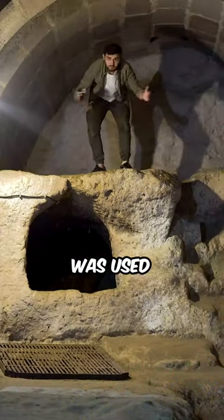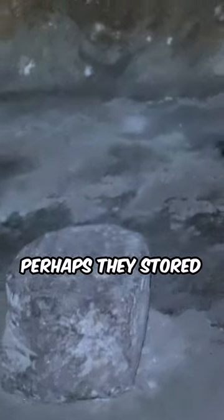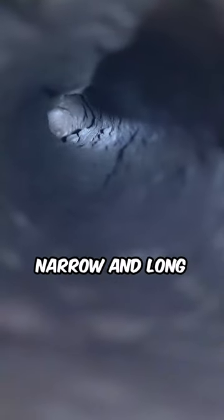This pulpit was used for teaching lessons. There's a small room here — perhaps they stored textbooks in it. In one of the connected rooms, there's a communication hole in the ceiling. They've dug it very narrow and long.